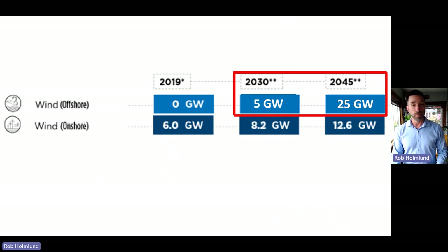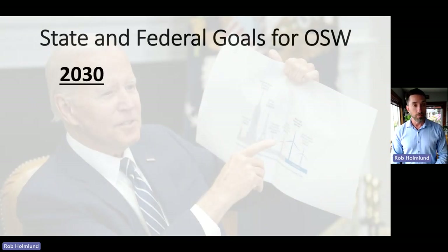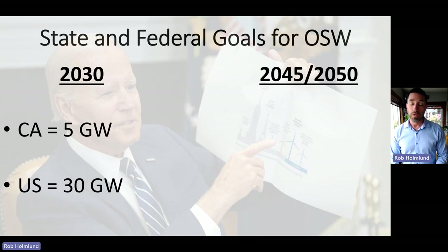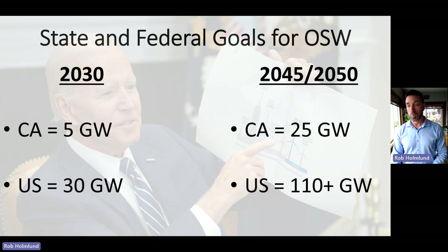For 2030, the U.S. wants 30 gigawatts of offshore wind with California having 5 gigawatts. By 2050, the U.S. is targeting 110 gigawatts or more of offshore wind, and California wants 25 gigawatts by 2045. Both state and federal goals equate to a whole lot of offshore wind being produced in the coming 30 years.